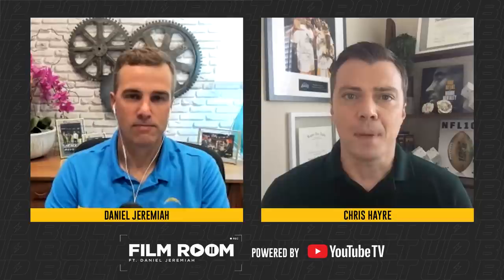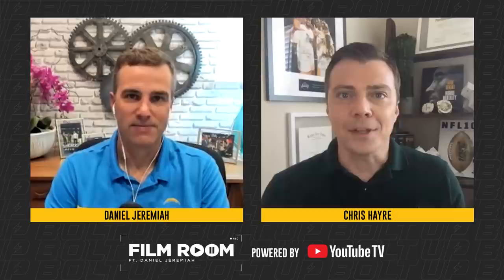Time to go back in the film room for week five with Daniel Jeremiah, presented by YouTube TV. We're talking a big play Chargers wide receiver, but not Keenan Allen and not Mike Williams — how about Jalen Guyton?